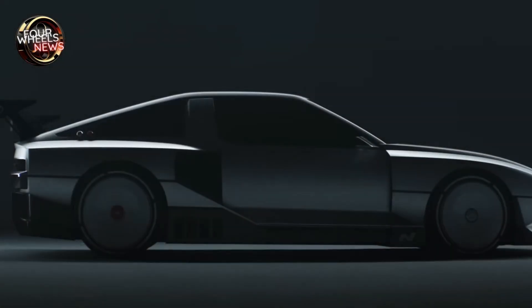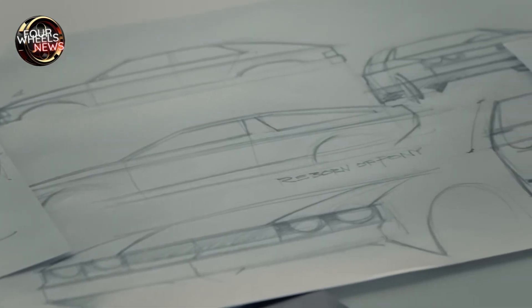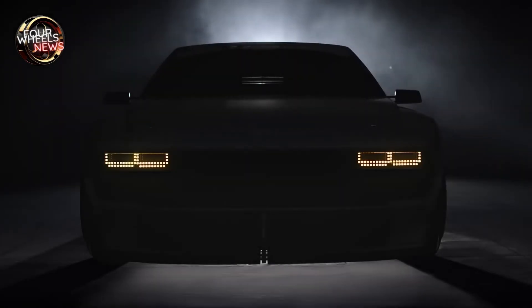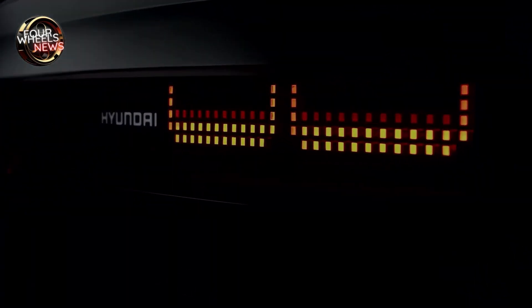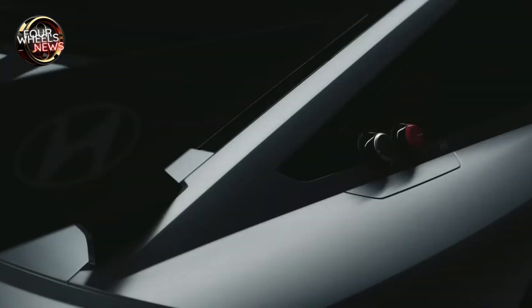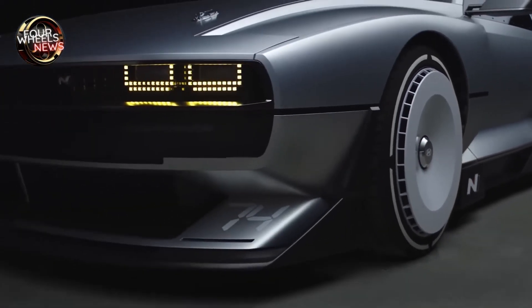The N Vision 74's unique design features are enhanced by a front splitter and rear diffuser to improve aerodynamic performance, suitable for a high-performance car. Unlike existing hydrogen fuel cell vehicles that use an integrated hydrogen fuel cell and engine, the N Vision 74 separates the two.